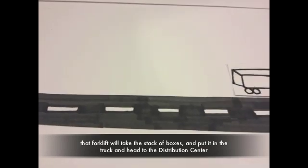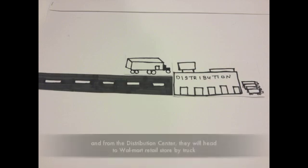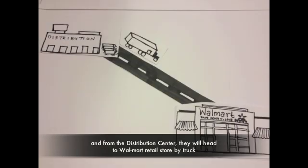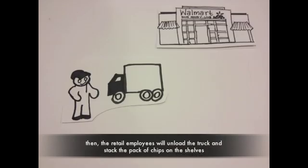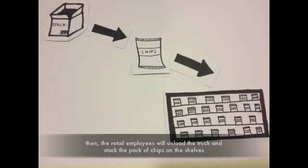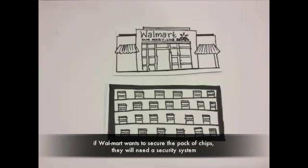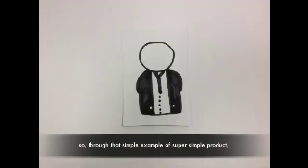The truck heads to the distribution center, and from the distribution center they head to the Walmart retail store by truck. The retail employees unload the truck and stock the packs of chips on the shelves. If Walmart wants to secure the pack of chips, they will also need a security system.